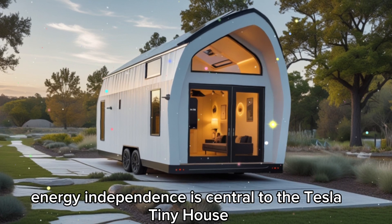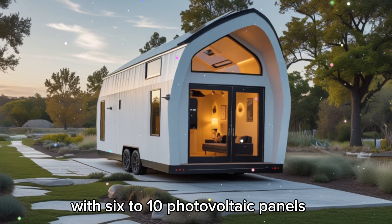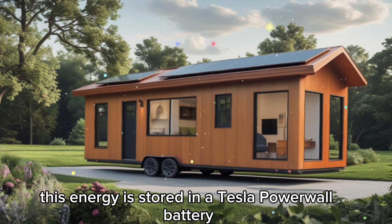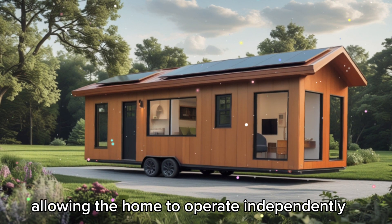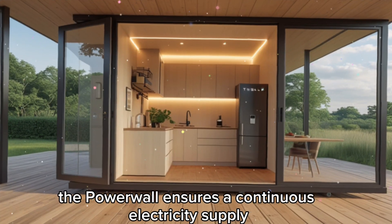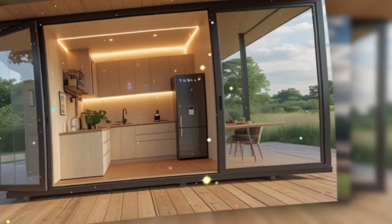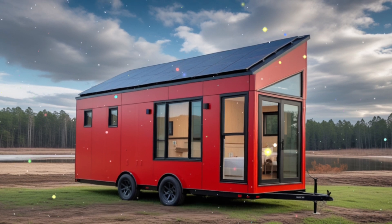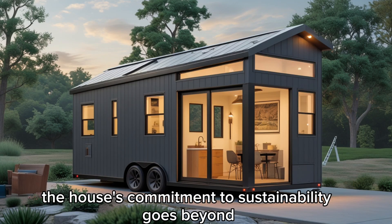Energy independence is central to the Tesla Tiny House. The roof features a solar energy system with six to ten photovoltaic panels that generate up to 3.5 kW of power under optimal conditions. This energy is stored in a Tesla Powerwall battery with a 13.5 kWh capacity, allowing the home to operate independently for up to two days without sunlight. Even in cloudy conditions, the Powerwall ensures a continuous electricity supply, eliminating reliance on traditional power grids. In snowy regions, the solar panels are treated with a hydrophobic coating to prevent snow buildup, ensuring uninterrupted solar energy production year-round.